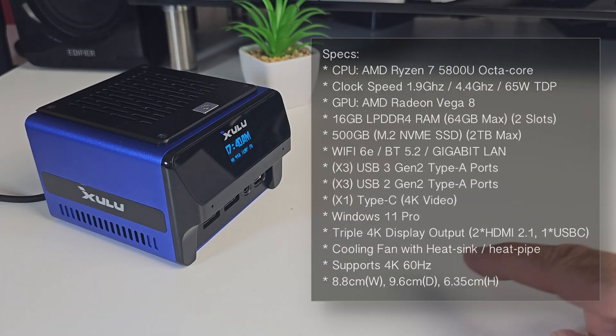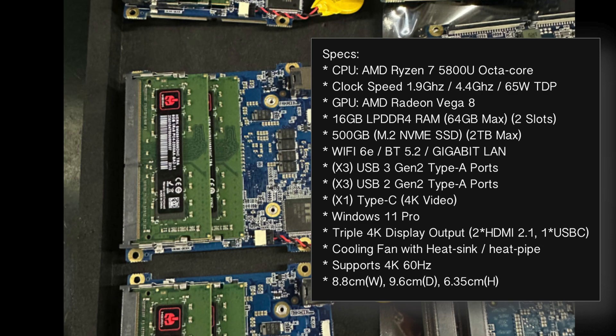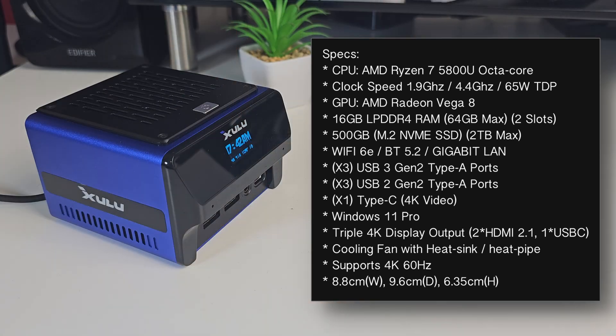Let's quickly run through the specs. This mini PC is powered by the AMD Ryzen 7 5800U — an octa-core clocked at 1.9GHz base and up to 4.4GHz turbo, with a typical TDP going up to 65W. For graphics we have the integrated AMD Radeon Vega 8. We've got 16GB of LPDDR4 RAM, upgradeable to a maximum of 64GB. We've got a 500GB M.2 NVMe SSD, also upgradeable to 2TB max. WiFi 6, Bluetooth 5.2 and Gigabit LAN.